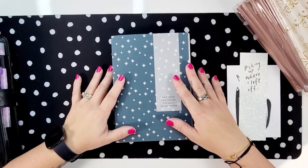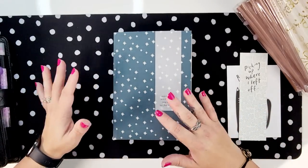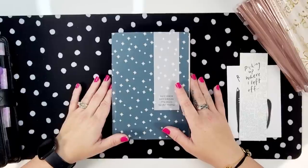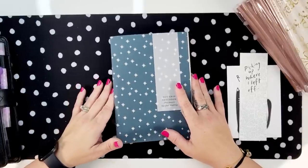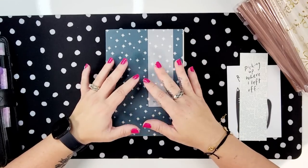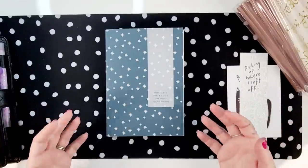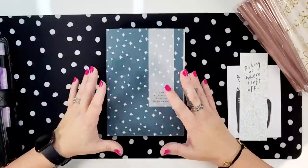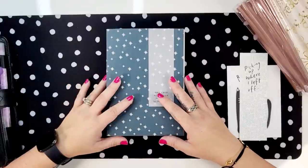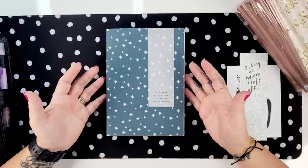Someone mentioned they're confused about what the notebook challenge is, so let's go over it for those of you who are new here. This started a few years ago with basically a clean-out of all of my notebook collection — I'll link that video below. I have lots of notebooks because I love them, and so many of you are like me in collecting them but then letting them sit because there's no special reason, or you're scared to mess them up. The notebook challenge is really about going into that collection and deciding on a use and loving those notebooks.